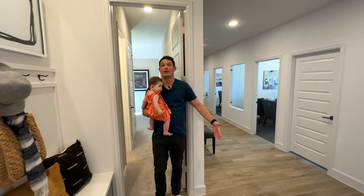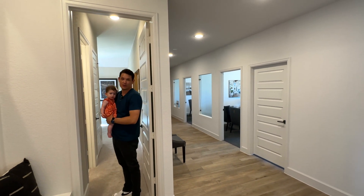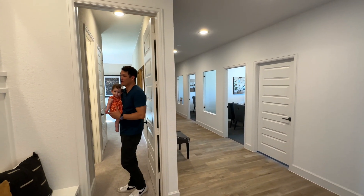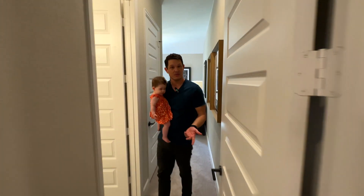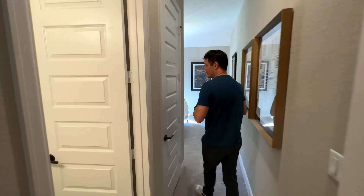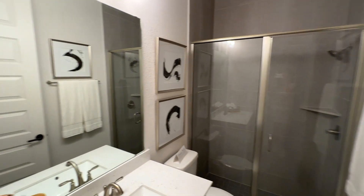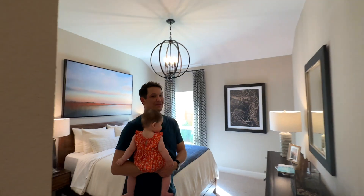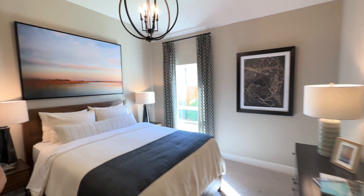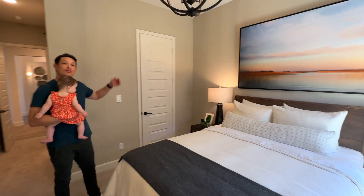Right here, this would normally be with the garages, but since it's the staged model home, it's currently an office space. This right here could be used as the mother-in-law suite — it has a bedroom, depending on how big your family is. And again, look at the ceiling height. I know I mentioned it before, but it's really one of my favorites. Perry does a great job — great ceiling heights and tall doorways.